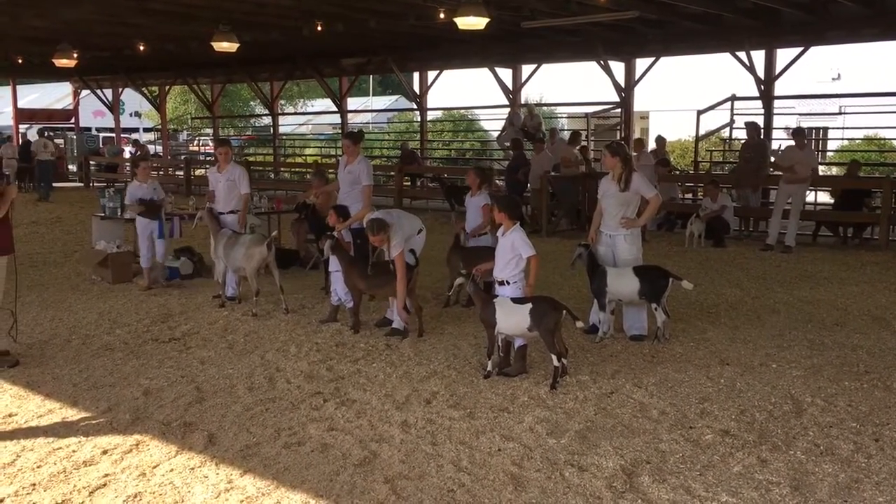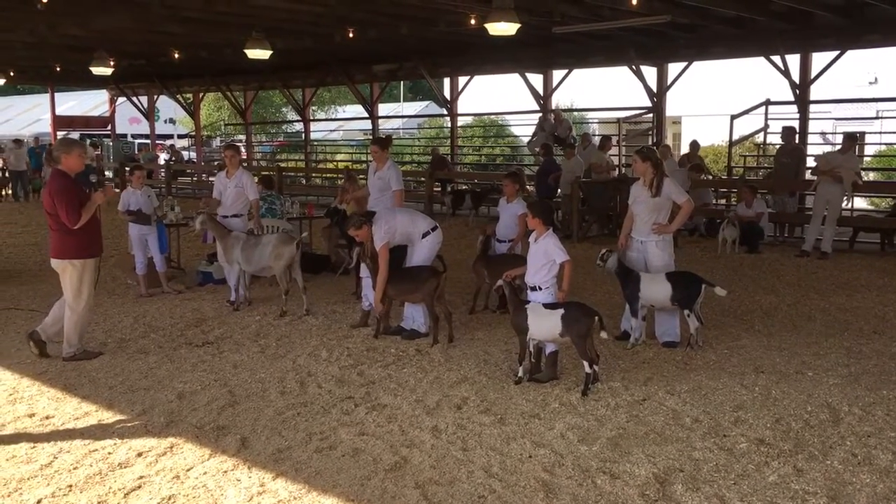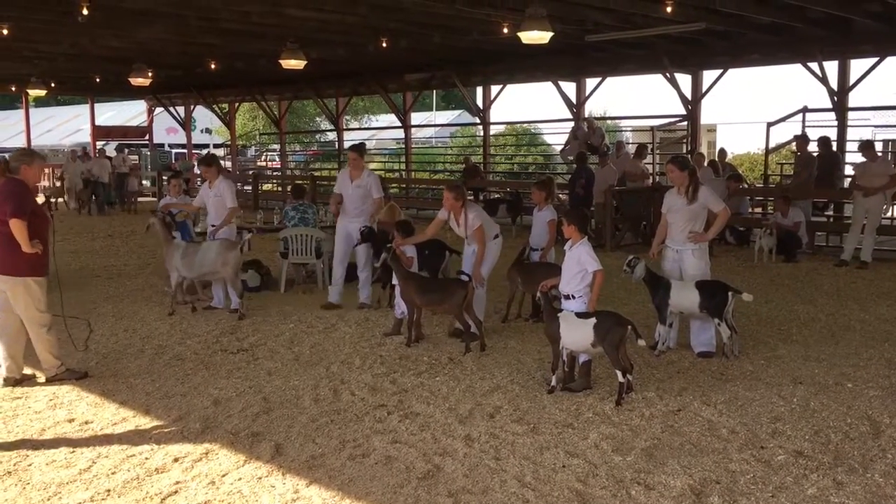I think the best combination of the three categories of the scorecard that we see in her compared to the rest of the animals out here eligible for the champion or reserve champion status.